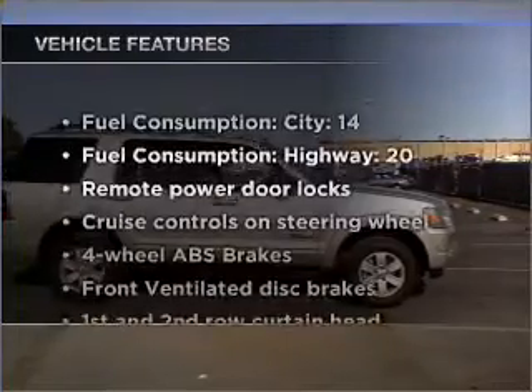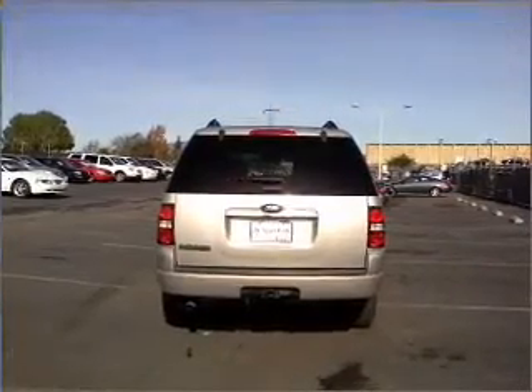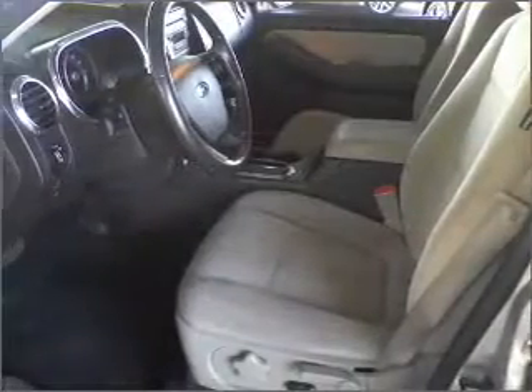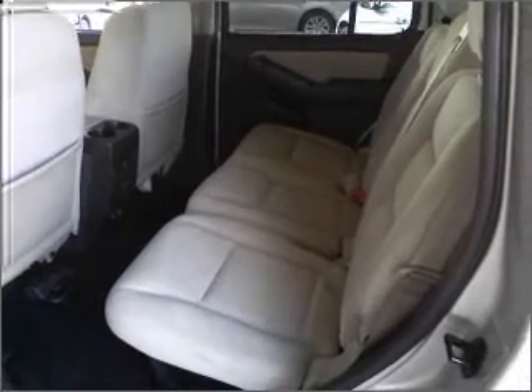With these notable features, you won't want to miss out on the opportunity to own this amazing vehicle: air conditioning, power door locks, power windows, power steering, cruise control, power mirrors, an AM-FM stereo with a CD player, and an adjustable tilt steering wheel.